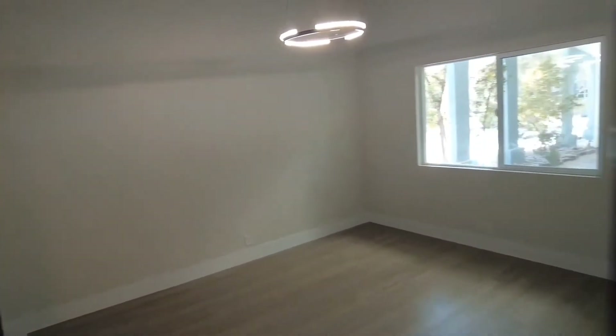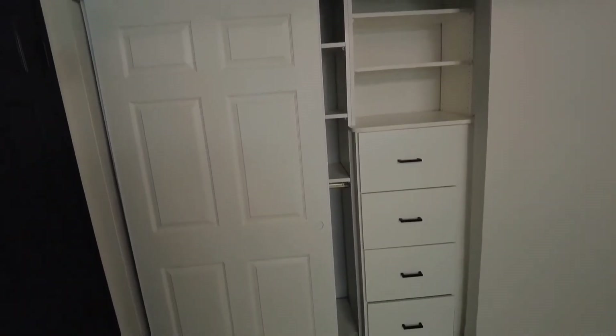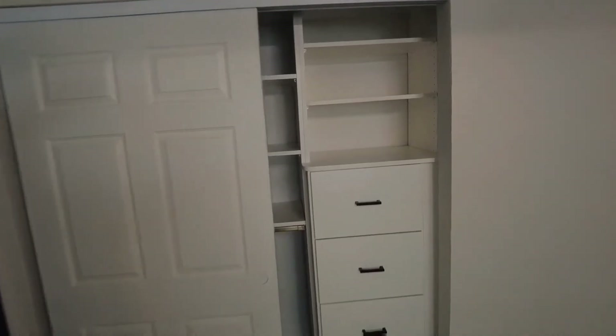That leads us into the final bedroom. This is also a normal-sized room, a little bigger than the previous ones. It features a smaller wall closet that they customized with some nice inserts.